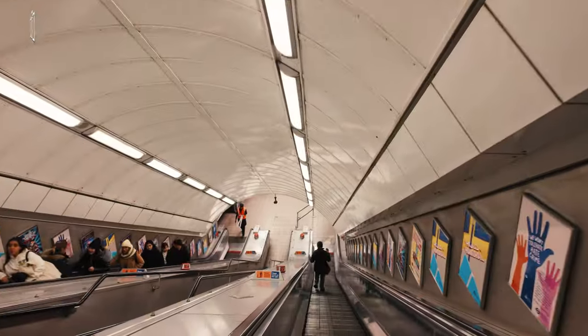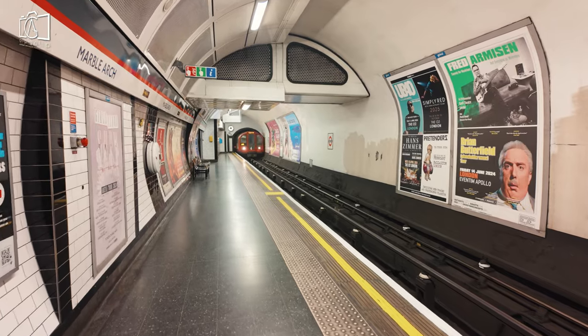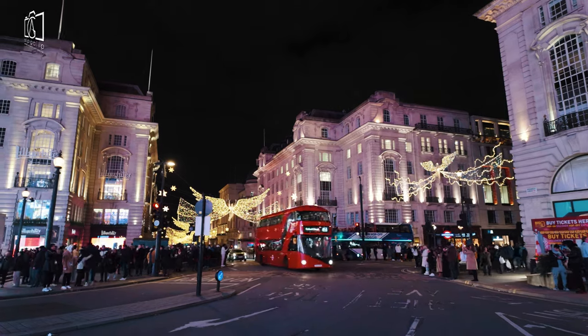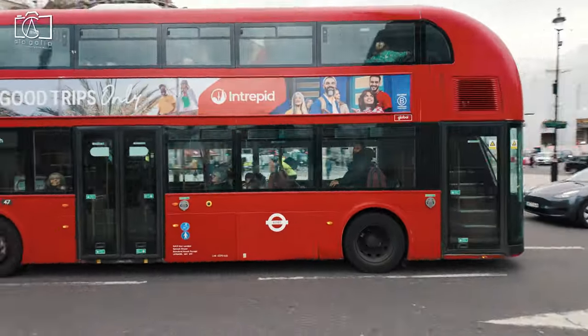To reach Oxford Street in London, one of the most accessible methods is via the London Underground, with several stations along the street including Oxford Circus, Bond Street, and Tottenham Court Road. For those preferring buses, numerous routes run through the area, making it easy to hop on and off close to Oxford Street.